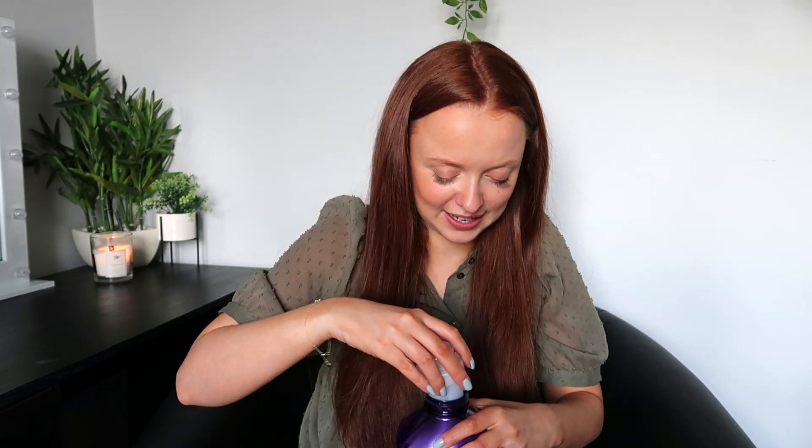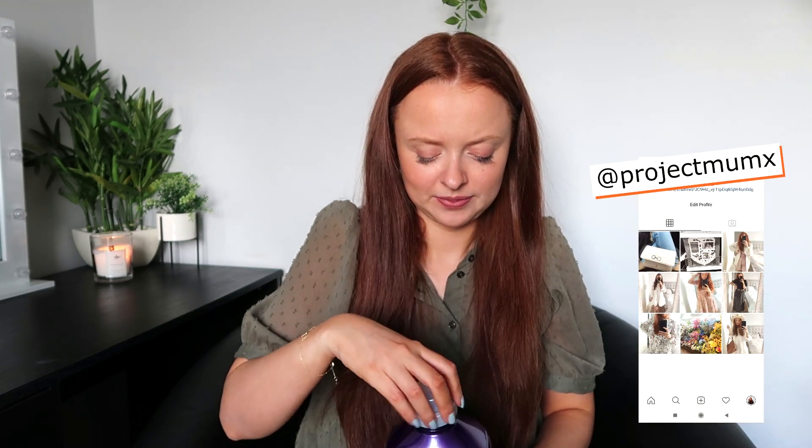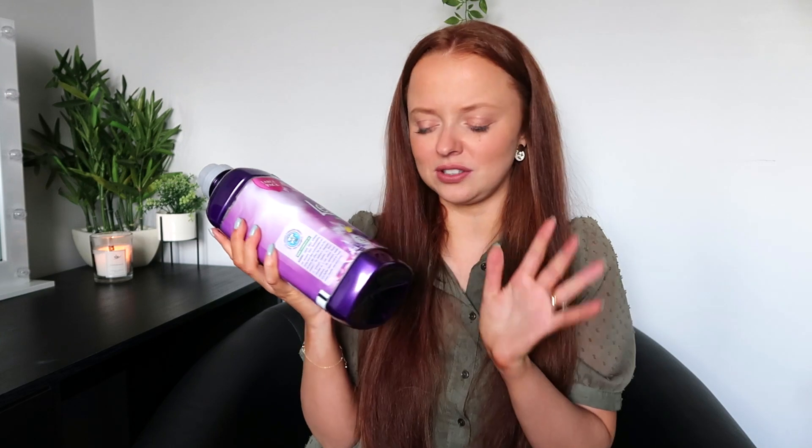I also got some Lenor, in the scent Exotic Bloom. I just went in and saw the bottle and thought I need some conditioner and I really like the look of this one. It smells amazing — kind of like when you've had a shower and used really nice shower gel and the scent lingers. It almost smells like the shower room after you've used your nice shower gel. That was £2.99 and it is 52 washes, so that will last us quite a while.